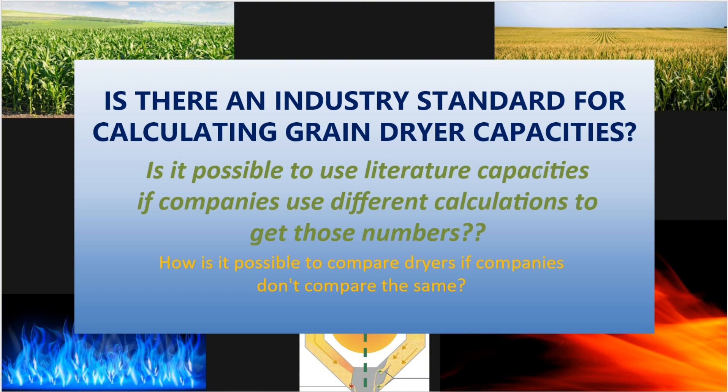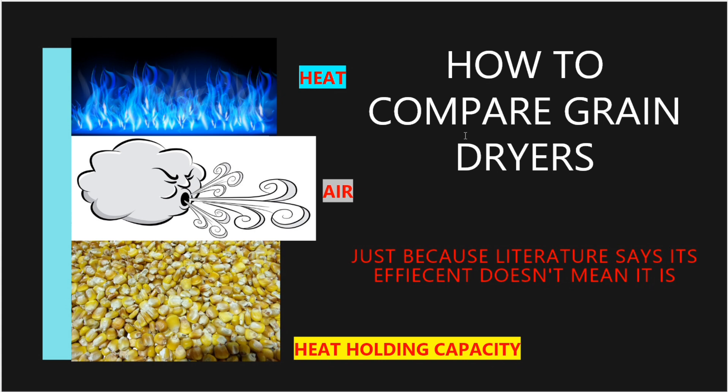Is it possible to use literature capacities if companies use different calculations to get those numbers? Can we compare accurately if the engineers are not using the same calculations? Most companies will not tell you this — that there is no industry standard — but every company knows it's true. Just because literature says a dryer is efficient doesn't mean it is.